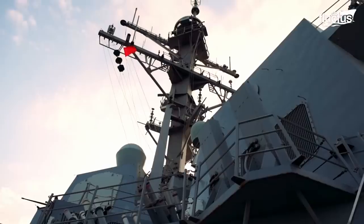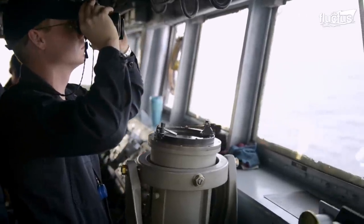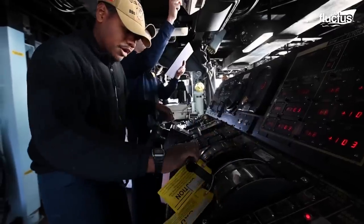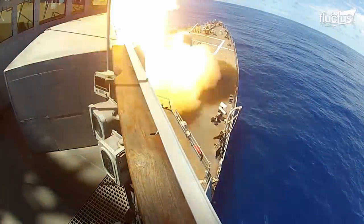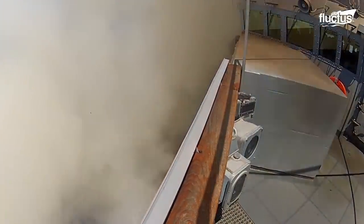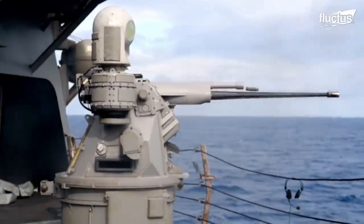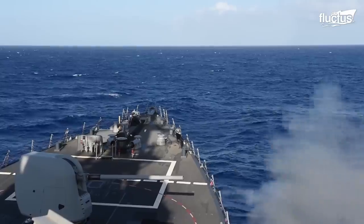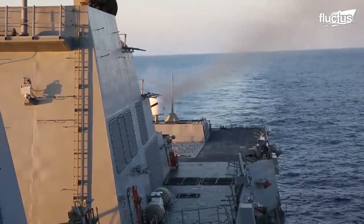Each vessel is packed with sensor and processing technology to better identify, track, and target enemy threats. But the most impressive thing about these ships is their armament. From stern and bow torpedo tubes to vertical launching systems, cannons and guns, nearly every inch of the destroyer's deck features some form of weapon.